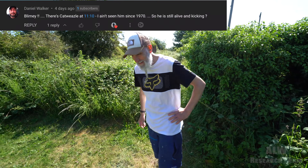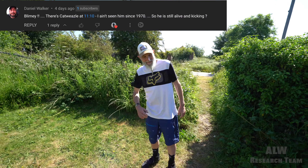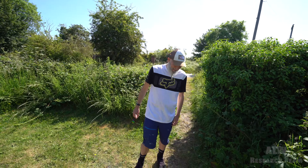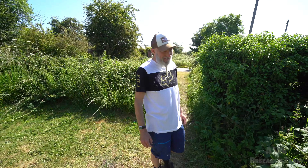Someone said the other day that you look like Cat Weasel. I had to Google who it was — and apparently there is a resemblance. Cat Weasel — I know the name but can't place the programme.